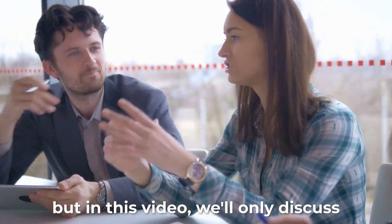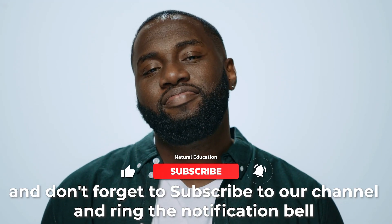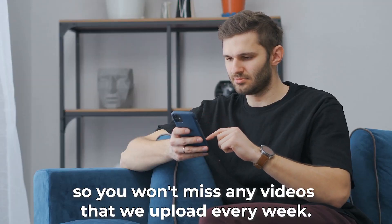Despite this breaking news, N-Acetylcysteine has tons of benefits, but in this video we'll only discuss four of its popular uses. Do you have other health topics in mind? Leave your suggestions in the comments below, and don't forget to subscribe to our channel and ring the notification bell so you won't miss any videos that we upload every week.